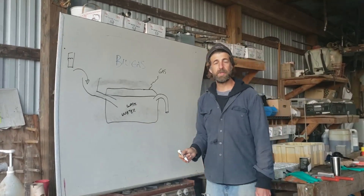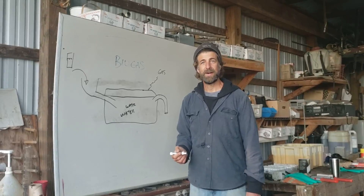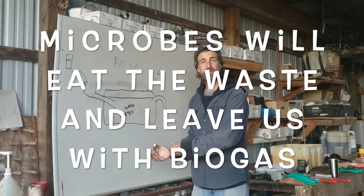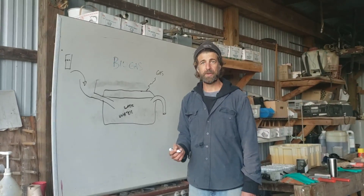When you have the water and the waste all mixed together and you have cow manure, which is full of good microbes, the microbes actually start to eat the waste. And because it's an oxygen-free environment — anaerobic — they will make a special thing called biogas.